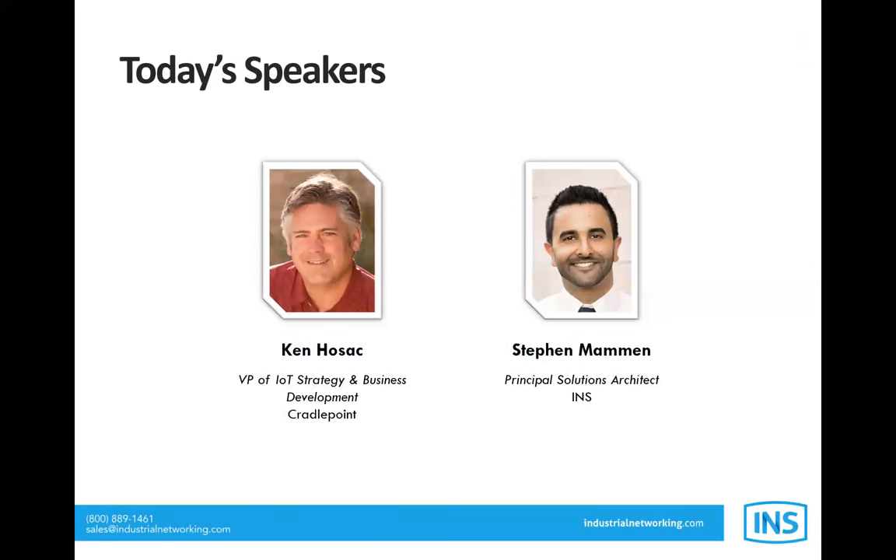Please take a moment to familiarize yourself with the Zoom webinar interface. For Q&A, please indicate which panelist — Ken or Stephen — you'd like to direct your questions to. A recording of this panel will be available on demand after the conclusion and you'll receive an email regarding this. Now allow me to introduce today's speakers and get the webinar started.